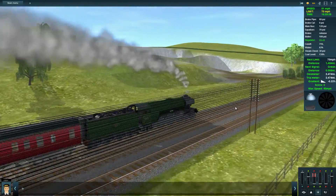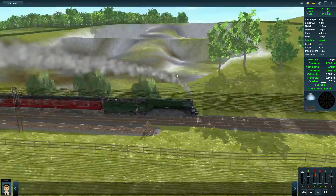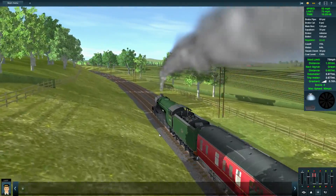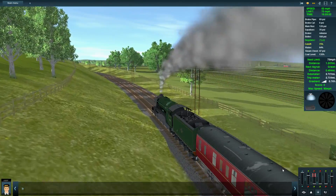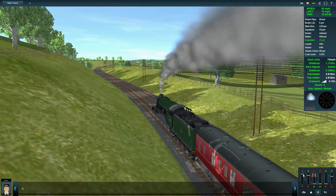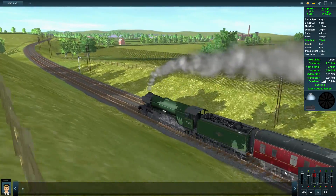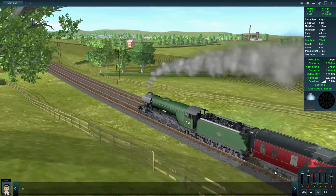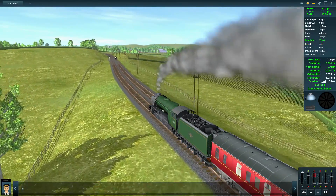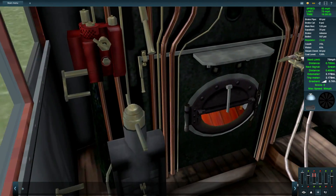Maybe I'll do this review in two parts — that could be interesting. Once I switch the injector off we'll have a bit more pressure in the steam chest. There's another distant signal — there are AWS ramps on that, which is why you heard that sound. I think this train is fitted with the AWS somewhere.